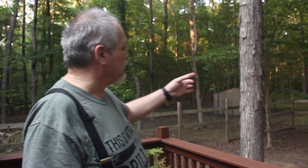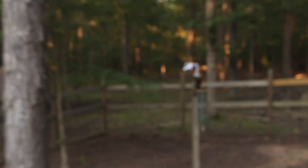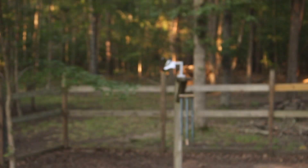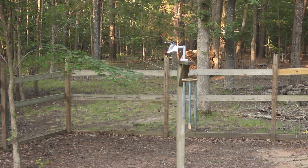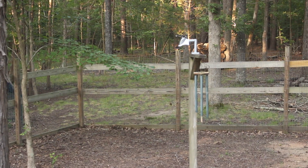Here we are outside. We want to show you where we've installed our exterior sensor. The helicopter-looking device is our exterior sensor. It's far enough from the house, and we're going to get closer in a moment to talk about what it does and how we chose the location.